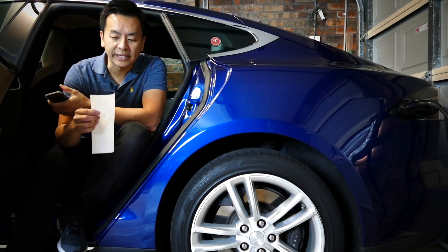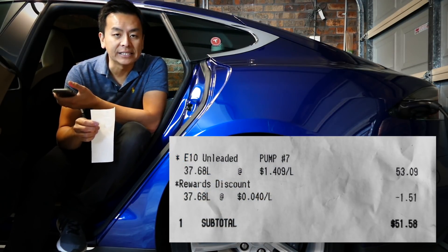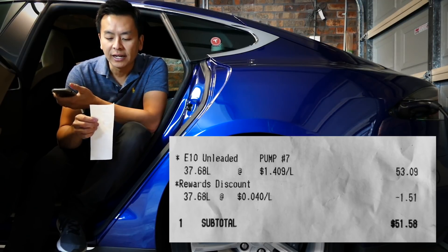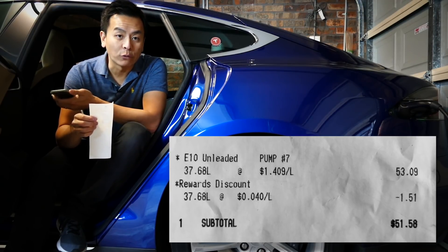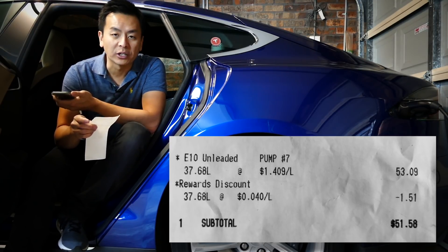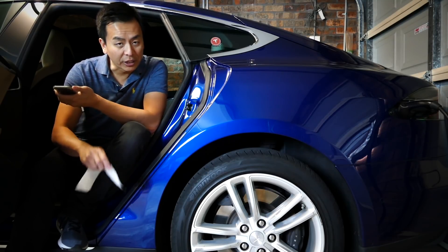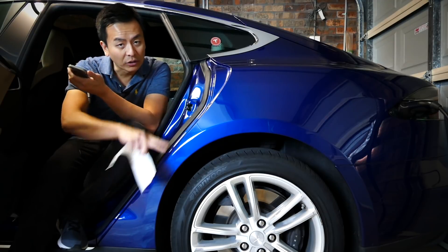She bought some petrol the other day — 37.68 liters at $1.41 per liter. She got a bit of a discount with the local grocery store deal, so she paid $51.58 for 37.68 liters.